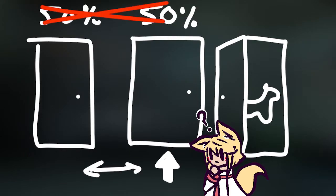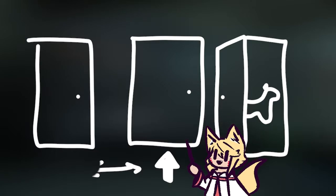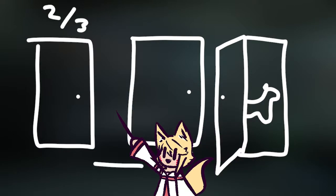The real probability of going home with a car is two out of three if you switch doors. But why? How can having the choice between two options be anything but a 50-50?